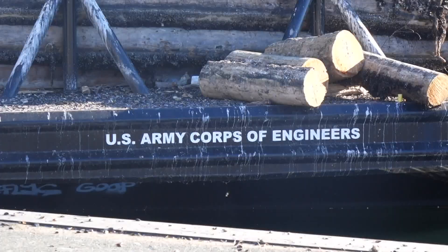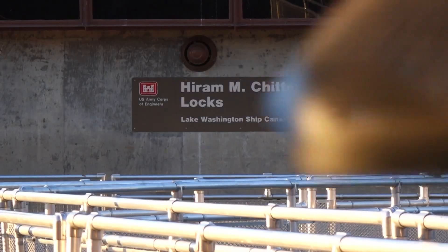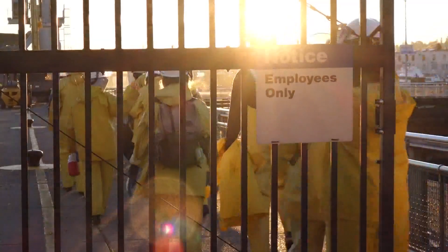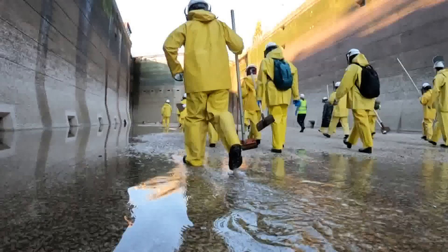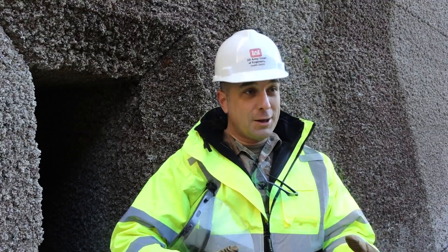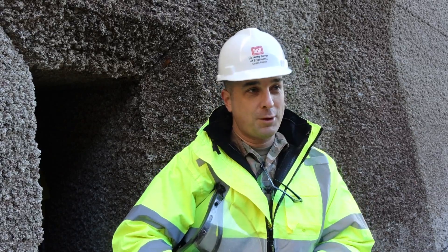We joined the Army Corps of Engineers today to help clean up the busiest locks in the nation. Recreational boats come through — boaters in all states come through — and we're able to pass them safely and effectively through this lock. I'm really proud of the team that works above the lock, the team that works behind the locks in the machine shops, and the volunteers that are down here scraping barnacles out.